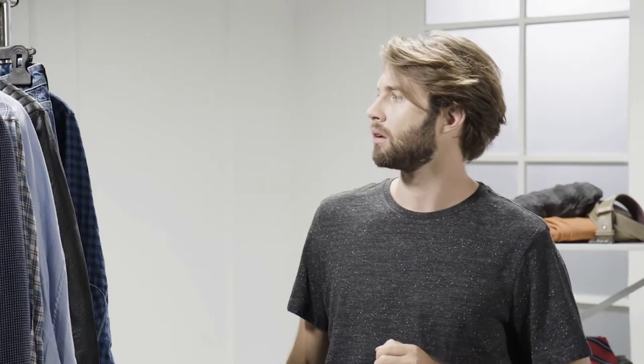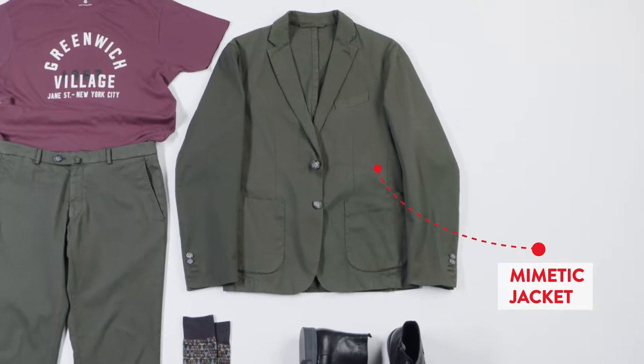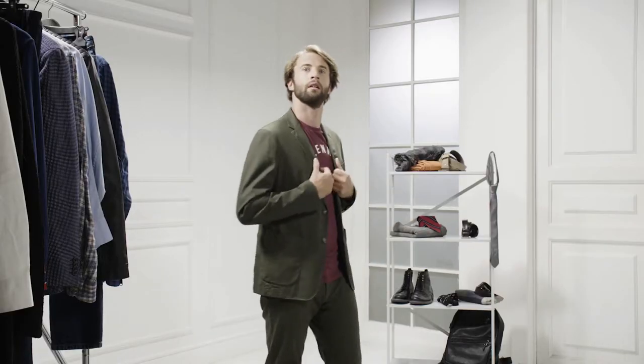If today you don't want to wear the same outfit again, here is your Bata personal stylist. Let's start with a mimetic jacket. Complete the suit with your trousers, but give it a try. Put some effort in color with a red purple t-shirt.